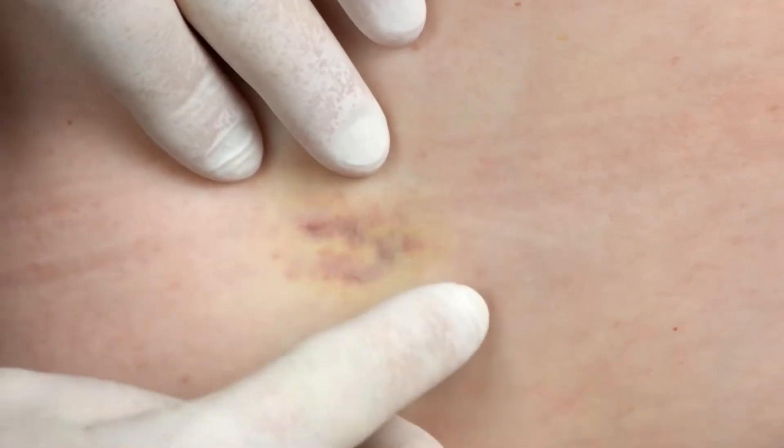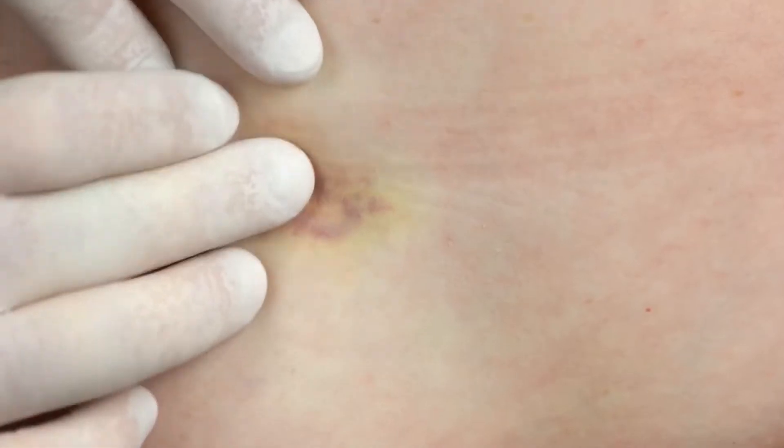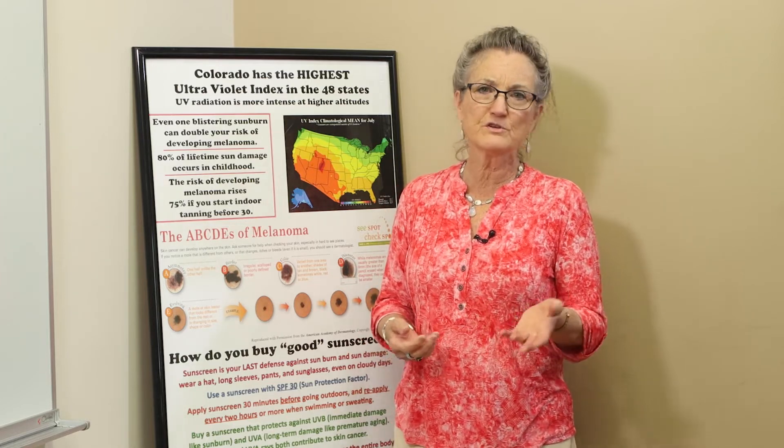Once something heals, that should be it — you shouldn't be dealing with it anymore. Nobody loves me like I love me, so I think of it as my job to know my skin, to know what has changed, and to have peace of mind. When people say they have a spot they're not sure about, I tell them to check with their primary care physician. If you're concerned about it, you deserve peace of mind to know whether or not that's a skin cancer or nothing at all. Show it to a doctor and let them decide whether it needs to be addressed.